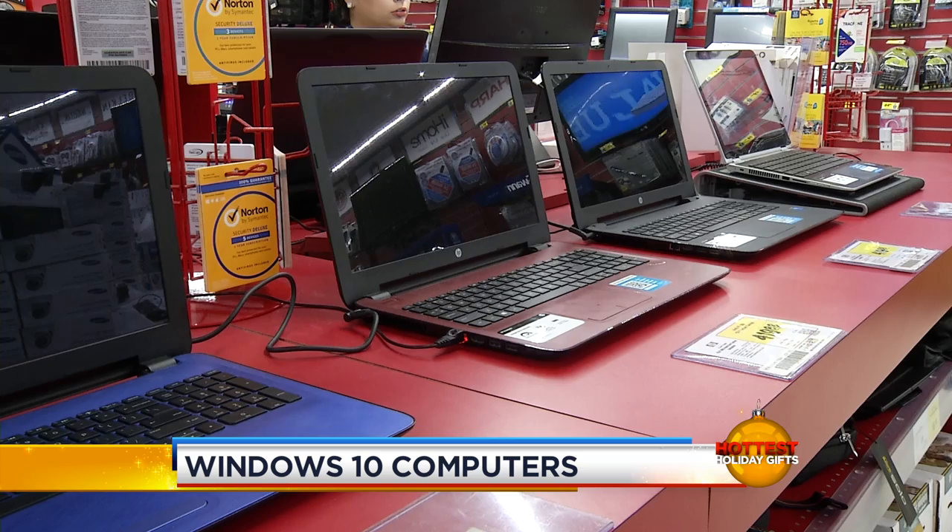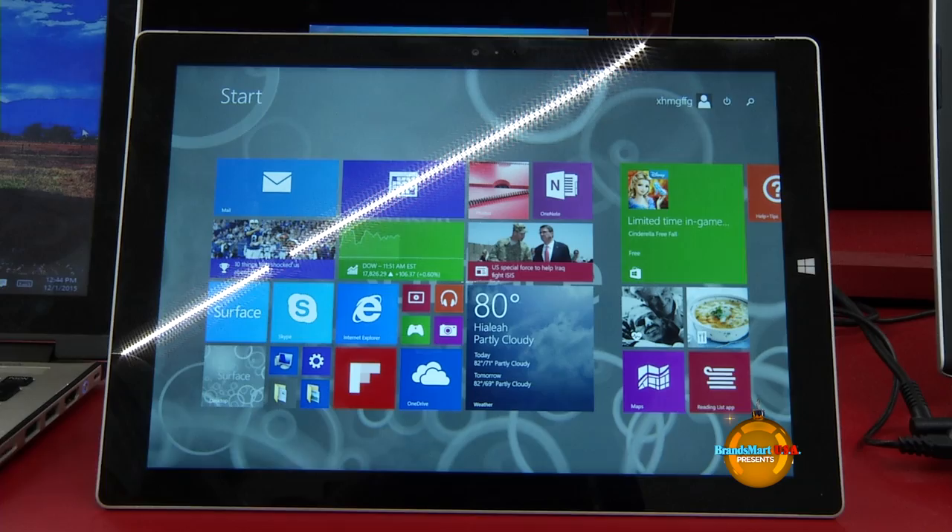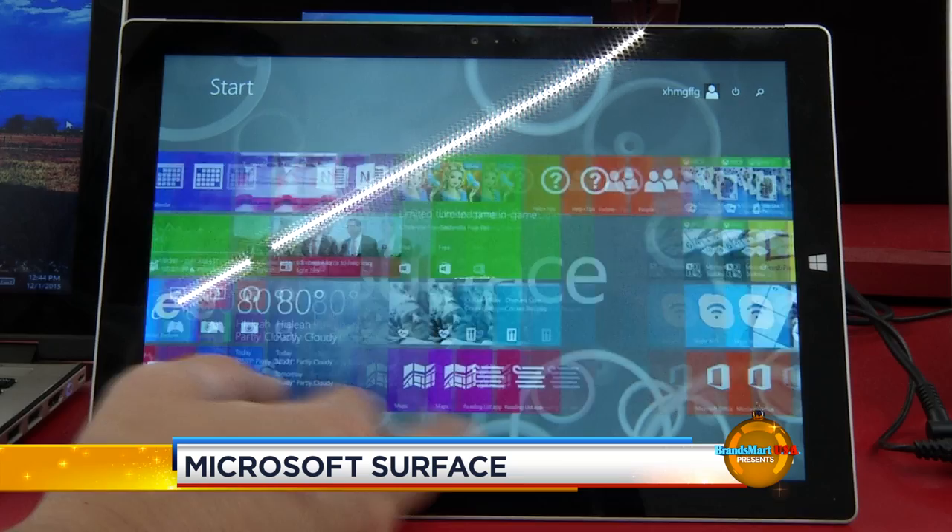We have offerings from Windows 10, which is the new operating system that launched earlier this year. Starting from entry level computers that allow you to do a lot of entertainment things from under a couple of hundred dollars, up to core i7 that are great for not only entertainment but productivity. If you do spreadsheets or graphic presentations, those are fantastic machines. The Surface is pretty much an all-in-one — it gives you the productivity of one of the better computers and also the flexibility of a tablet, so you can do graphic presentations or surf the internet.